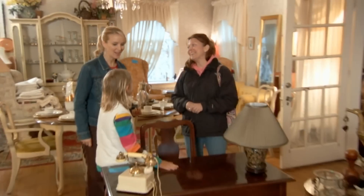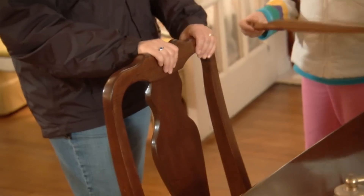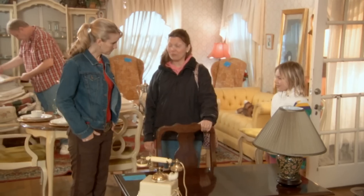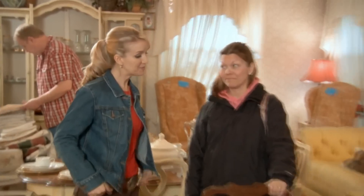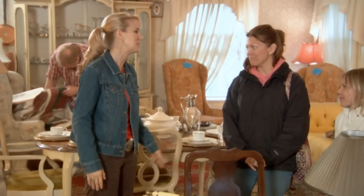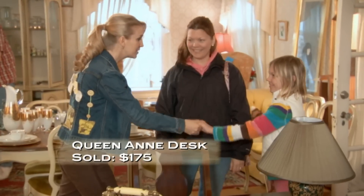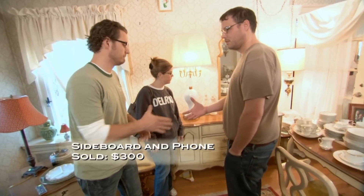A customer is trying to buy the desk. If you'd take $150 — Kari counters at $175; it's in great condition. Sold! On another deal: $275 on a chandelier plus a phone at $40 — Kari proposes $300 for the pair. Sounds good — done.